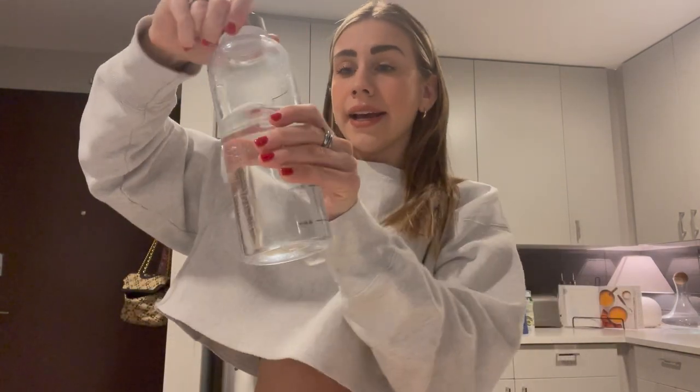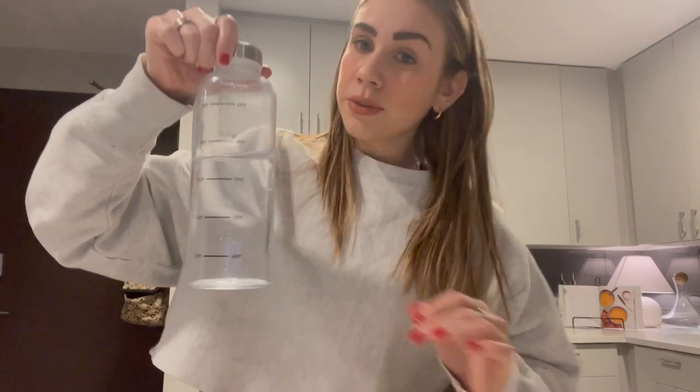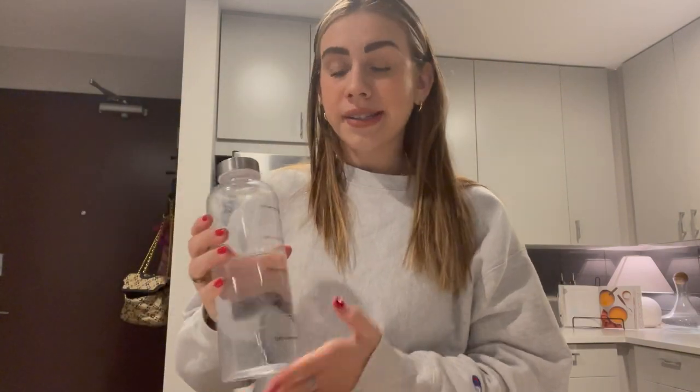This water bottle is actually about half of the servings of water I should have in a day — it's kind of cool because you can track it. I believe this is from Target so I will try to find it and link it for you guys down below.